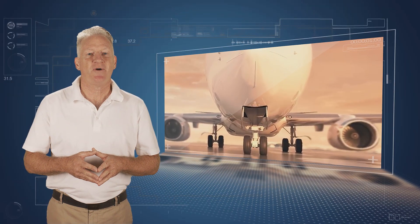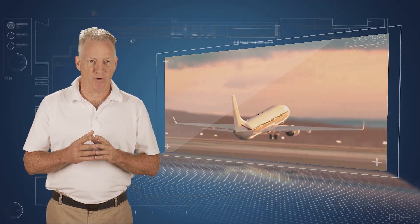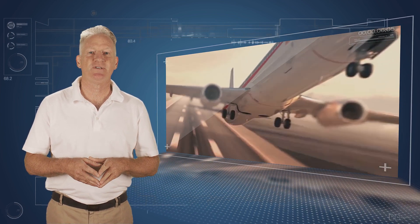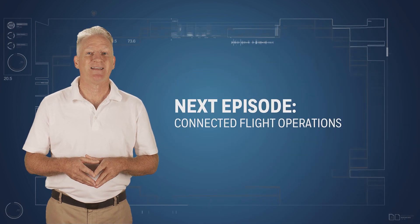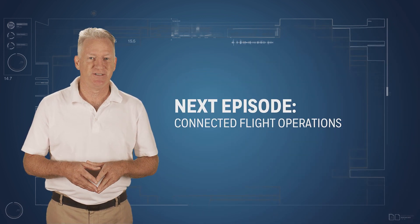This is how Connected Maintenance can support your commitment to passengers by reducing operational disruptions and limiting flight delays. In the next episode, we will learn about Connected Flight Operations. Stay tuned.